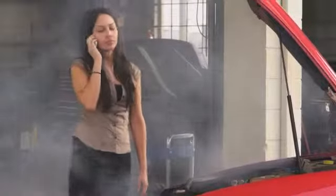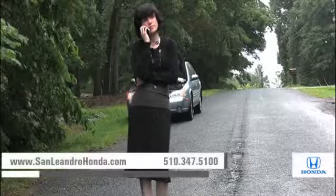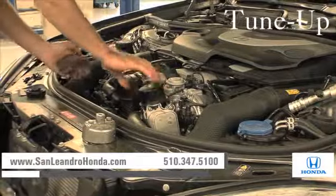Taking your vehicle to a big-name chain service provider can be expensive and irritating, whether you need scheduled maintenance, windshield repair, or a tune-up.